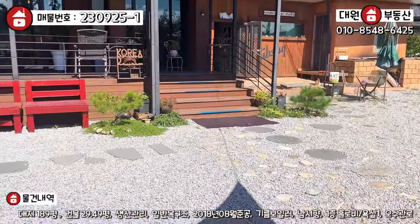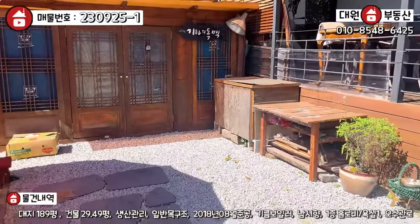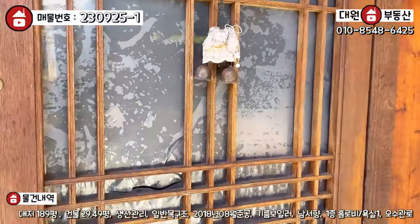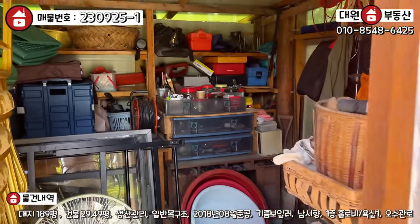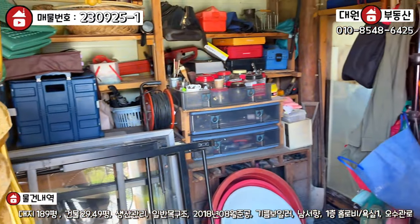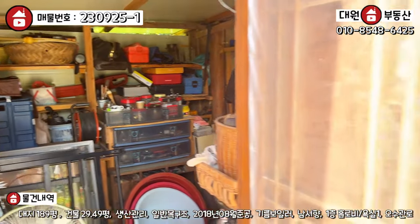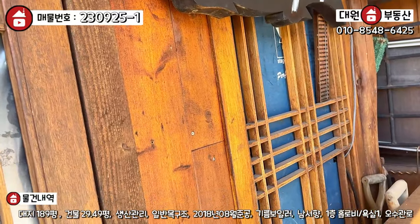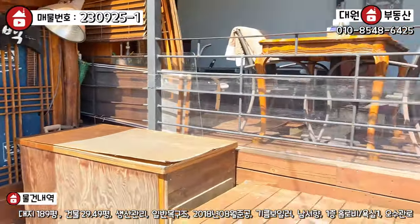외관은 이 정도 보시면 될 것 같고요. 창고 내부도 한번 볼게요. 창고가 일반적인 컨테이너 같지 않고 예쁘게 만들어 놓으셔서, 꼭 필요한 장비들을 꽉꽉 채워 놓으셨네요. 판넬로 창고를 예쁘게 만들어 놓으셨고, 마감도 방부목으로 잘 돼 있는 것 같습니다.